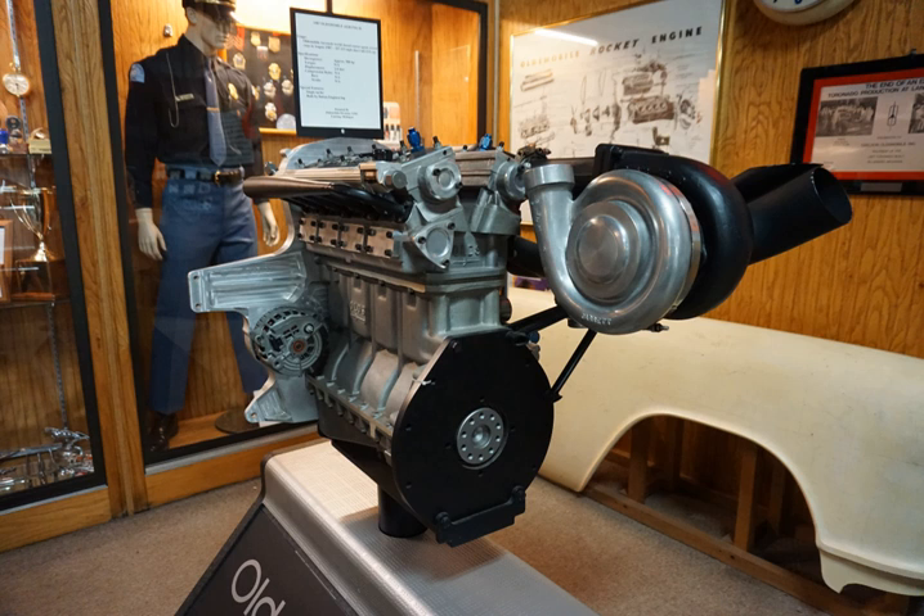Prior to this, on 26 August 1987, the car had posted a top speed over a mile of 267.88 miles per hour (431.10 km/h).